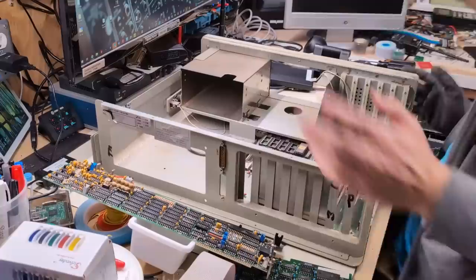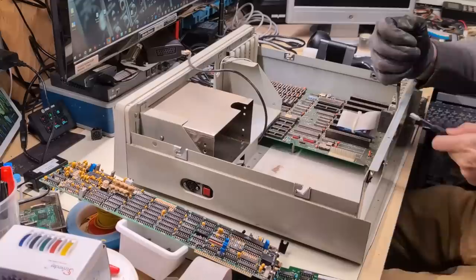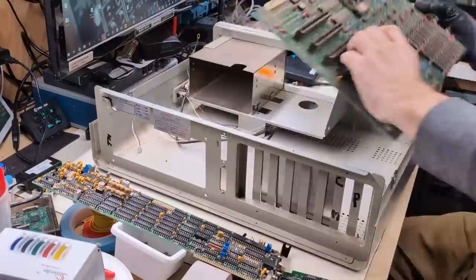We have three connectors that go to the motherboard: speaker, reset, and there's the keyboard cable which goes to the side. It also has a serial port on the back that wasn't actually attached to anything — I think it was either a placeholder or there was a card at some point that was now gone. Getting this motherboard out was actually really difficult because of the construction of the case — you actually had to bend the motherboard to get it around the edge under that drive chassis.